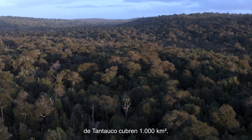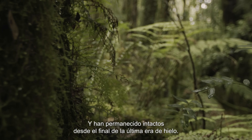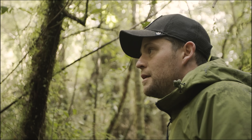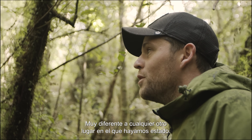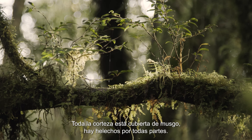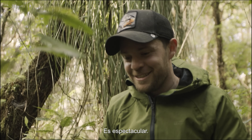The rainforests of Tantauco cover a thousand square kilometres and have remained untouched since the end of the last ice age. It's incredibly impressive — very different to anything we've been in before. All the bark is covered in mosses, there's ferns, there's bromeliads a bit higher up as well. It just really adds to an almost quite eerie atmosphere. It's excellent.